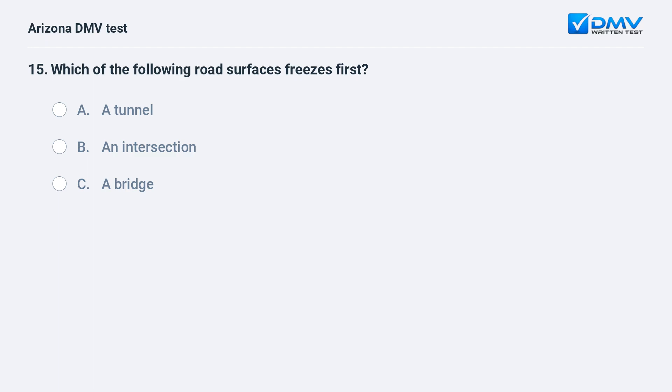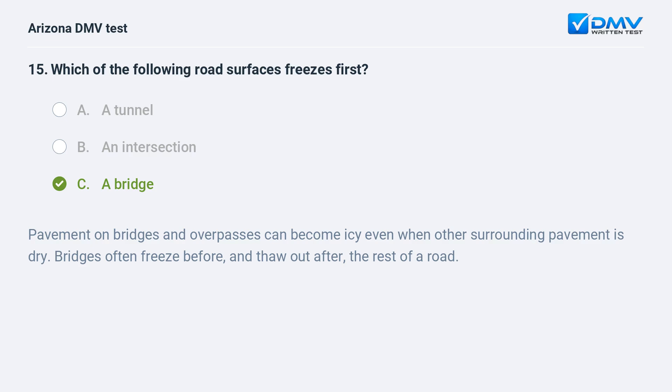Which of the following road surfaces freezes first? A. A tunnel, B. an intersection, C. a bridge. The answer is C. a bridge. Pavement on bridges and overpasses can become icy even when other surrounding pavement is dry. Bridges often freeze before and thaw out after the rest of a road.